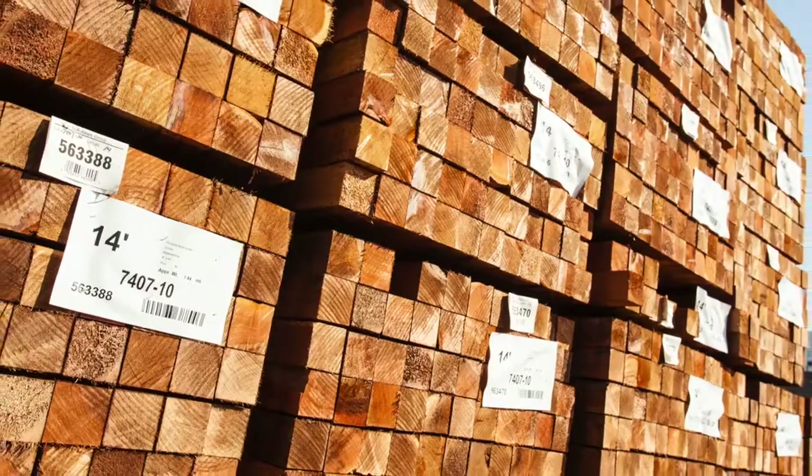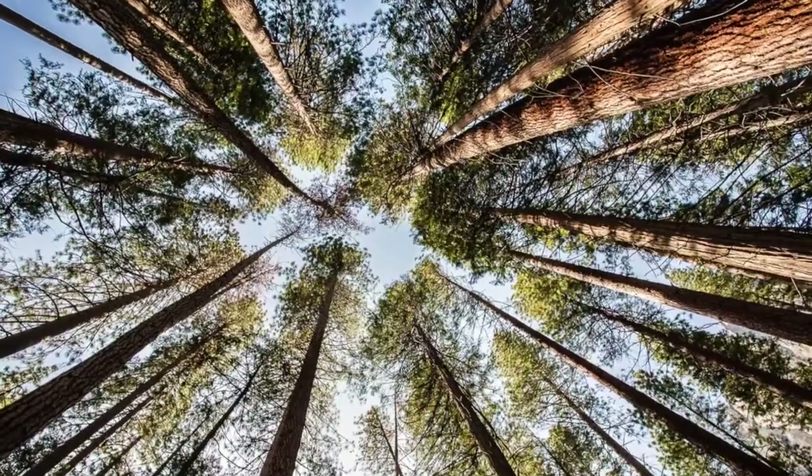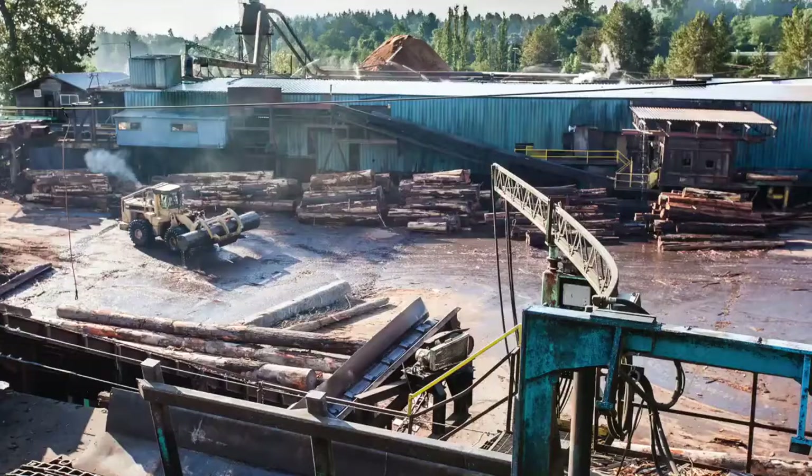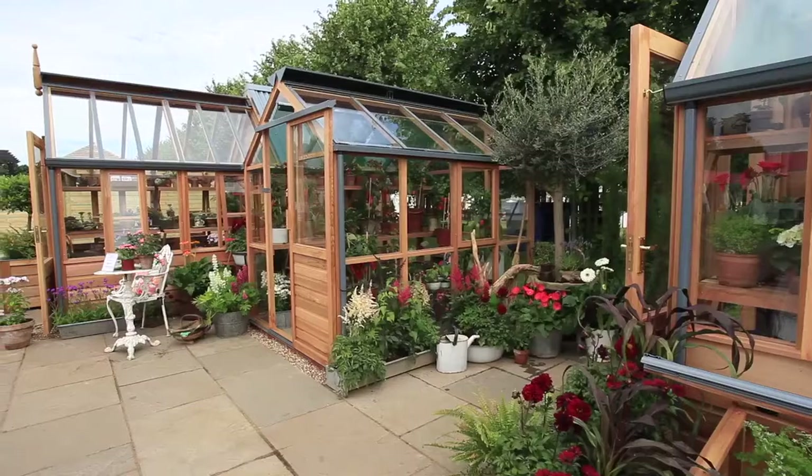PEFC's chain of custody certification traces the cedar we use through the whole supply chain, from forest, to timber mill, to shippers, to our timber stores and to you the end user.